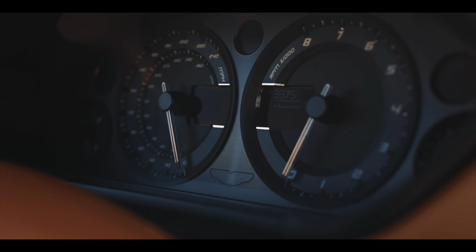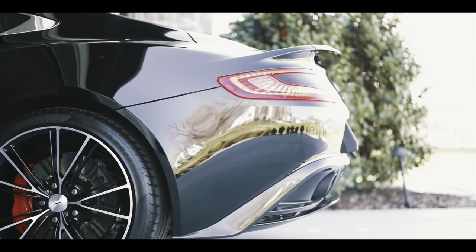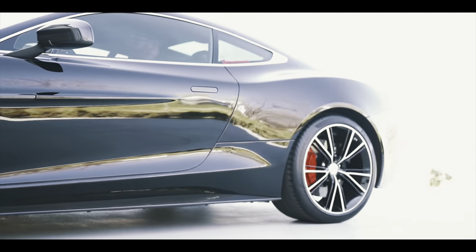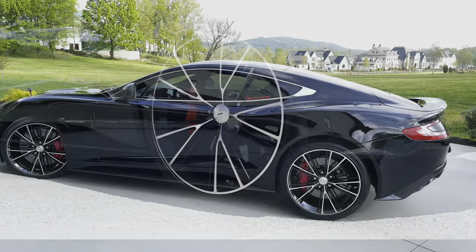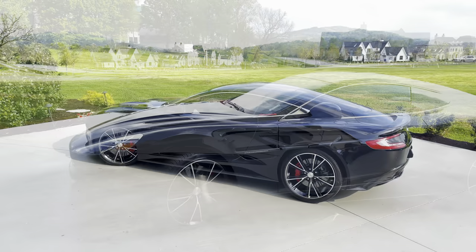A 3,897-pound carbon fiber and aluminum work of art. They just don't make them like they used to. In this video, we cover the specific upgrades, some general thoughts on the Aston Martin Vanquish, and we take a point-of-view drive.